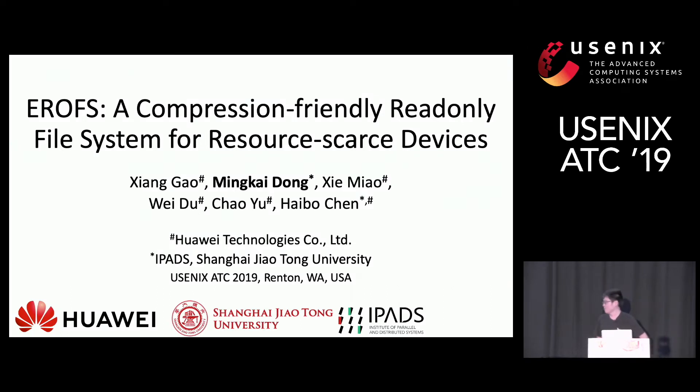Hello everyone. I'm from Shanghai Jiao Tong University. Today I will introduce EROFS, a compression-friendly read-only file system for resource-scarce devices.